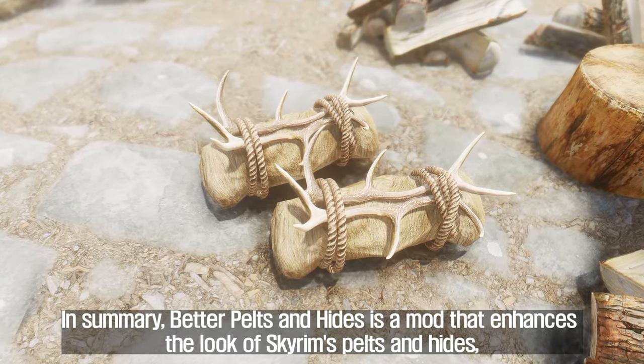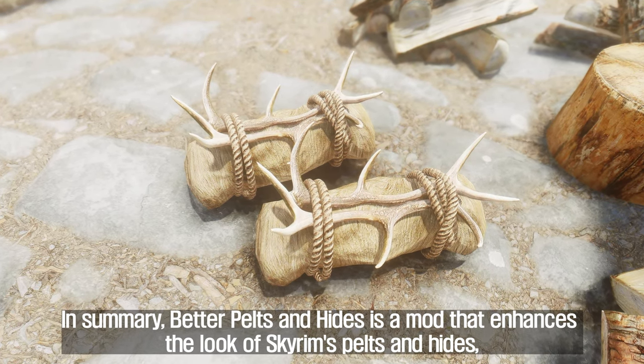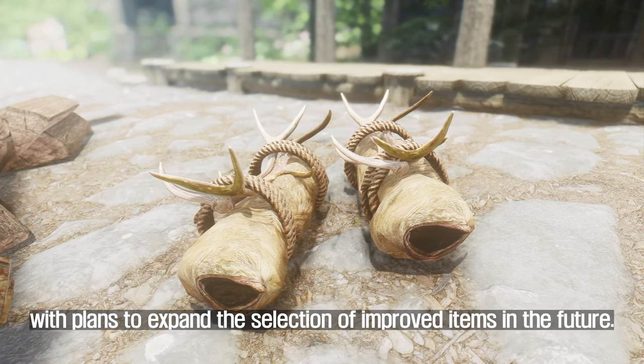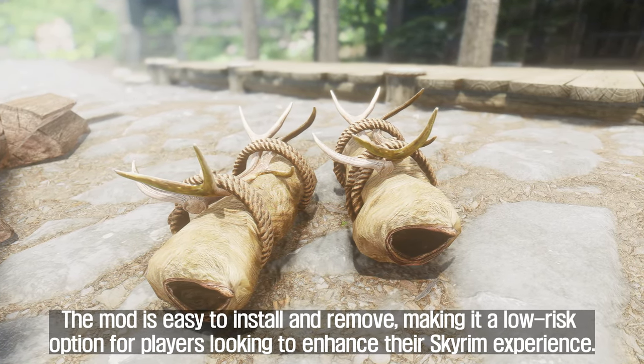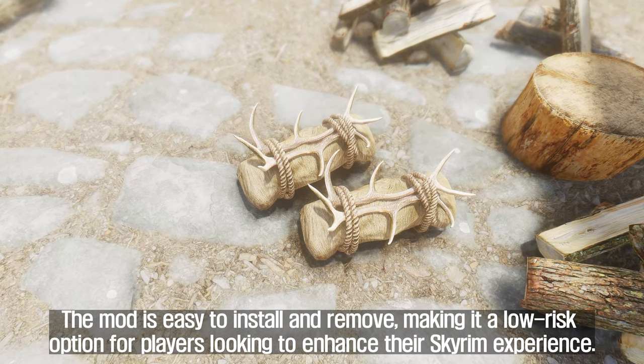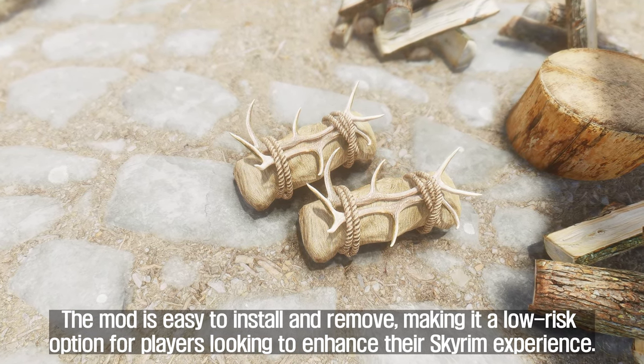In summary, Better Pelts and Hides is a mod that enhances the look of Skyrim's pelts and hides, with plans to expand the selection of improved items in the future. The mod is easy to install and remove, making it a low-risk option for players looking to enhance their Skyrim experience.